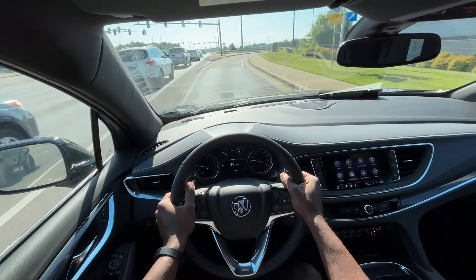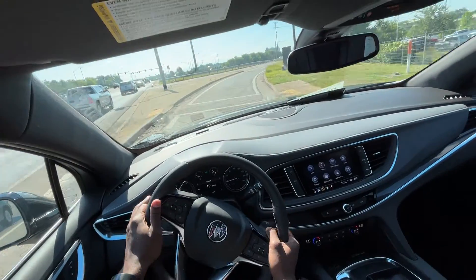But you still want something that looks good, rides well, and has great sound acoustics in the cabin.